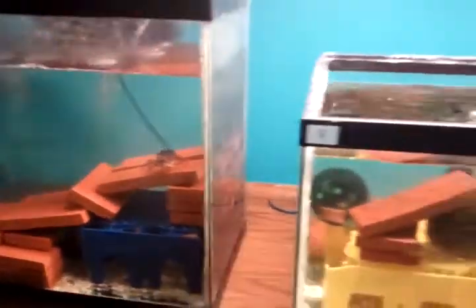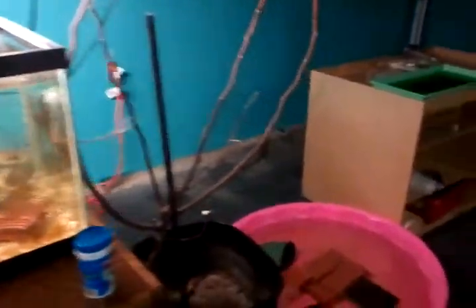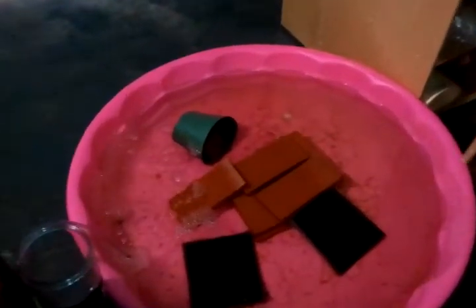And over here, these are the crayfish babies that you guys will never see. They're really little. Do you see them moving?